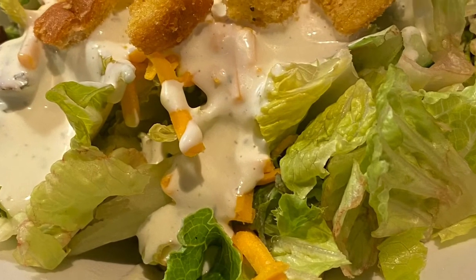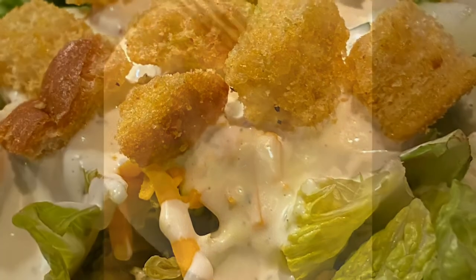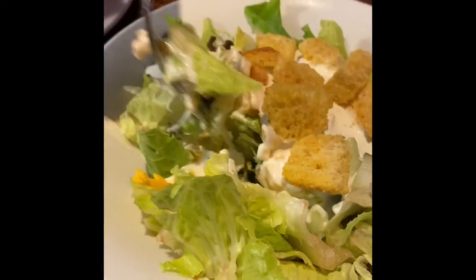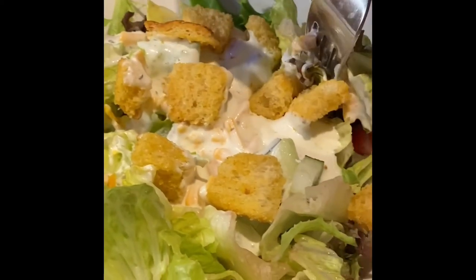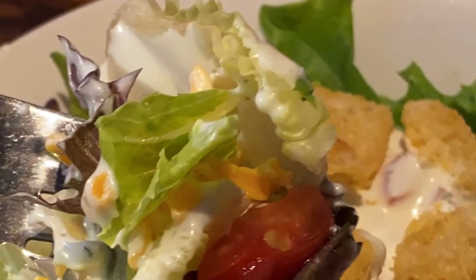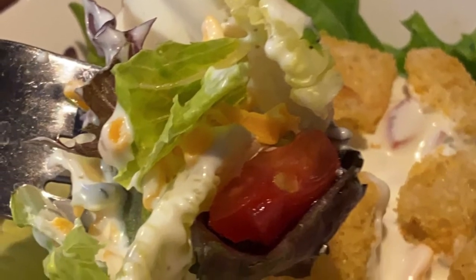Here is the salad that I got with my meal. It is just your basic salad with the lettuce, some cheese, croutons, and your choice of salad dressing. This salad also had some little chunks of tomato which were actually pretty good.